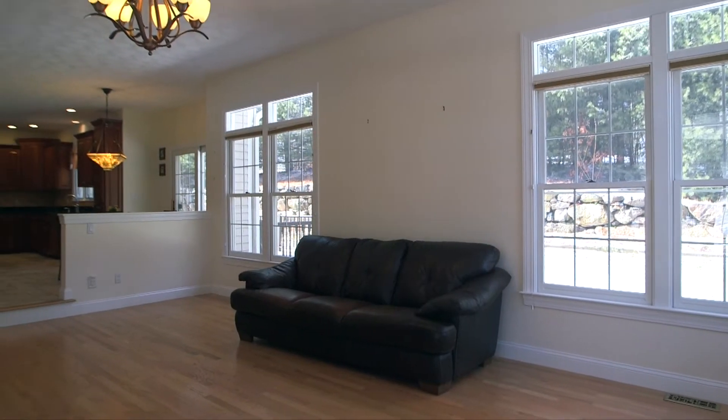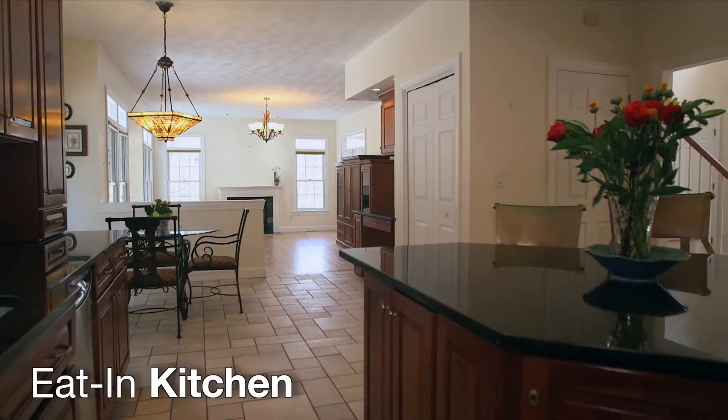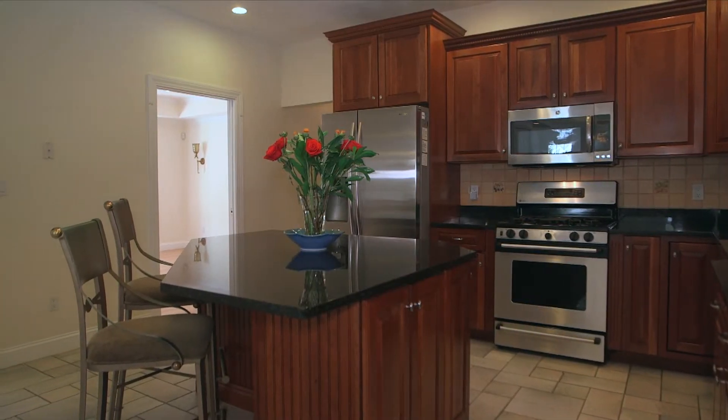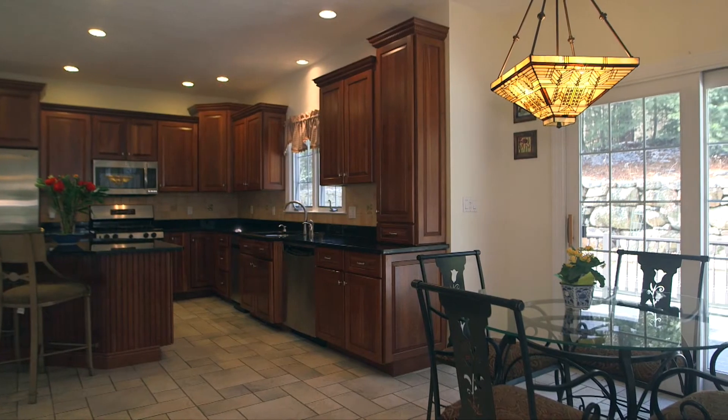The open concept of the family room moves to the centrally located luxury eat-in kitchen. This stunning gourmet space includes custom stone tile flooring, updated black granite countertops including on the center aisle, and beautiful cherry cabinetry throughout.